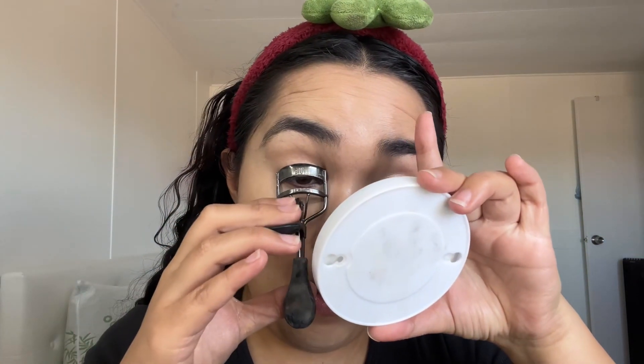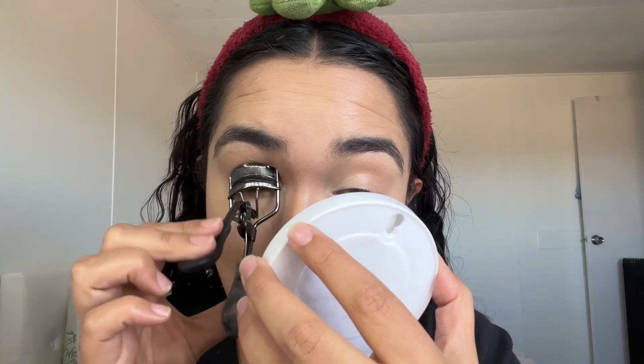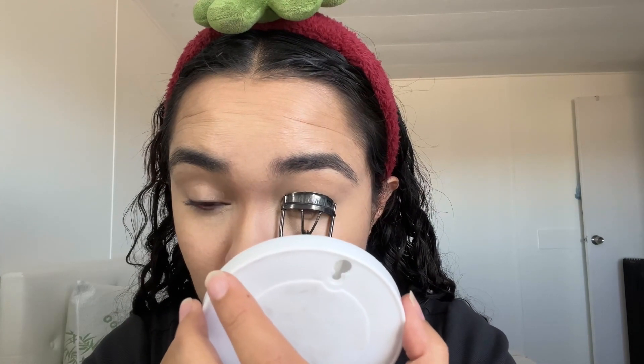I'm going to curl my lashes. I usually want to do this earlier so you can see it, but I'm pretty sure the lashes move because I don't set them — if you set them they wouldn't move.